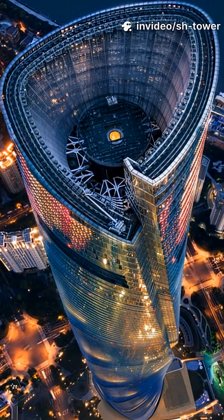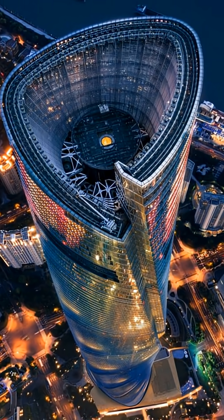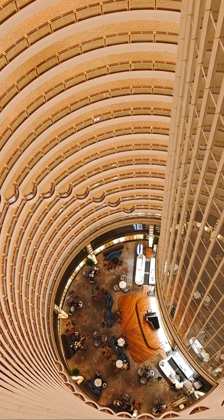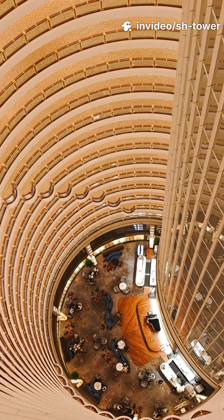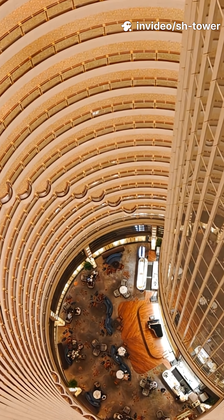Inside, visitors encounter one of the world's tallest atriums, spiraling upward like a vertical canyon. The interior is crafted with warmth, elegance, and fluidity, contrasting beautifully with the futuristic exterior shell.